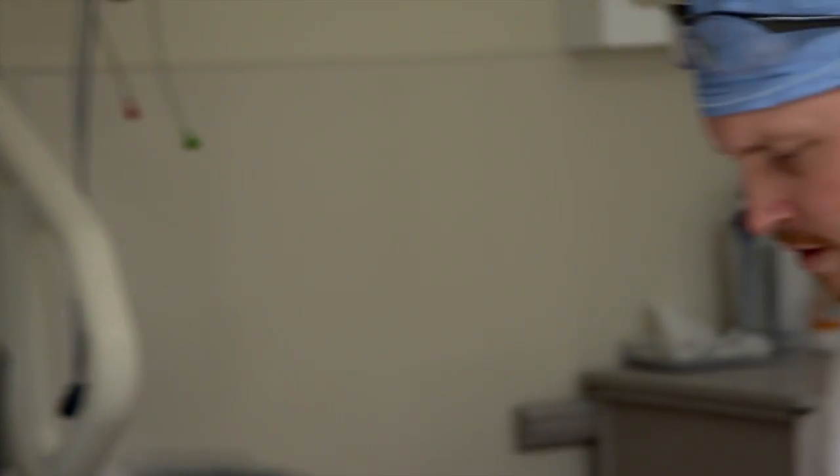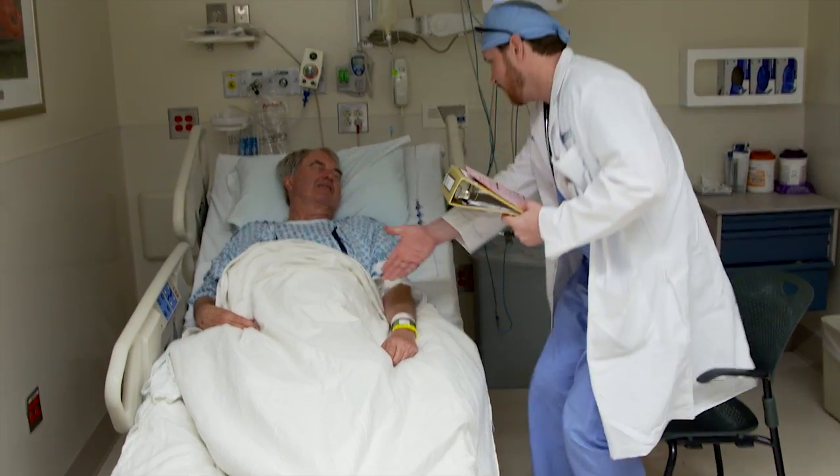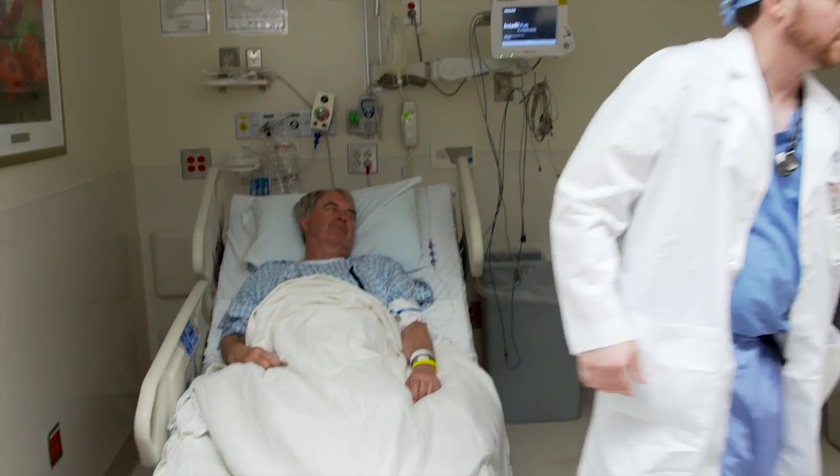Each patient is different in terms of what we need to give them for anesthesia. Patients who are older and have more medical conditions often require less medication or different types of medications compared to younger and healthier individuals. The anesthesiologist will meet each person before surgery and help develop a tailored plan for their anesthetic.